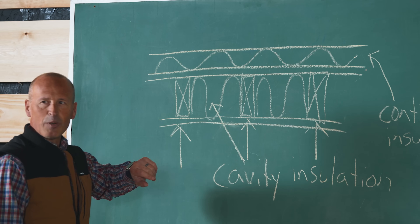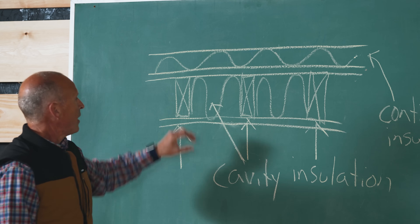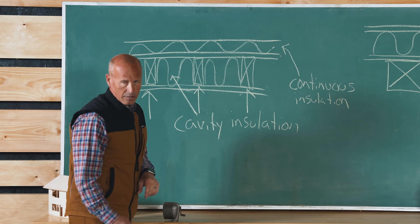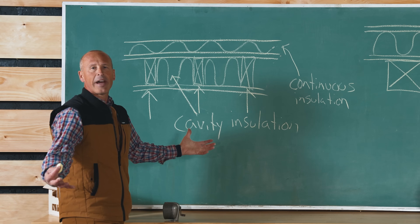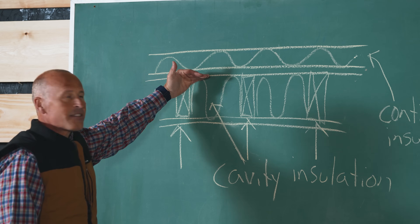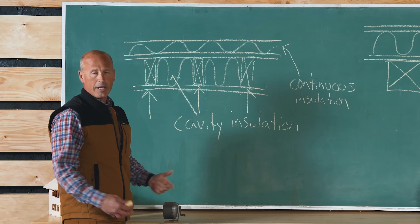As you travel out through the wall from a temperature standpoint, the temperature is dropping. If the cavity insulation is effective, the sheathing on the outside — without continuous insulation — is in contact with the cold outside air and gets cold. As the R-value of the cavity insulation increases, the temperature difference between the sheathing and the warm inside air increases. Eventually that exterior sheathing can be cold enough to be below the dew point, and condensation can form on the backside of that sheathing.